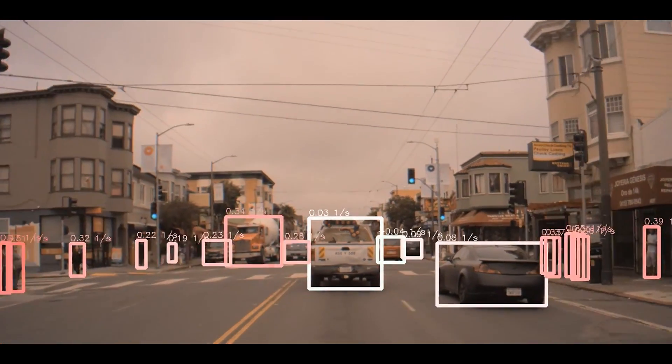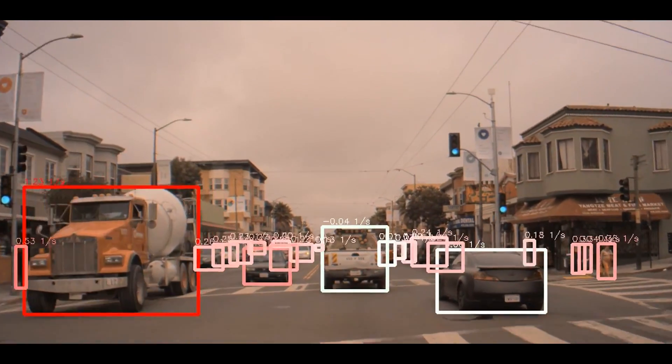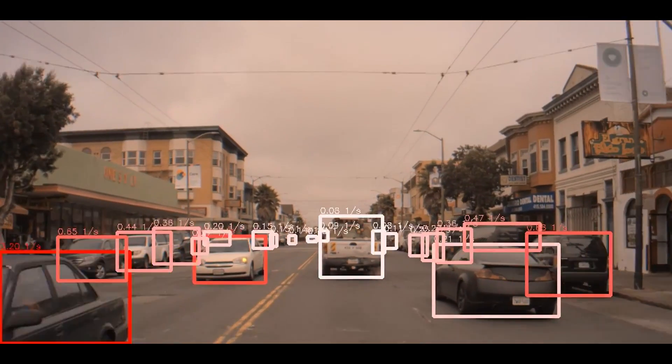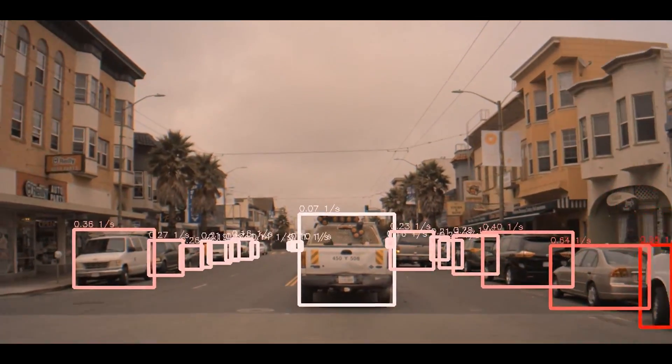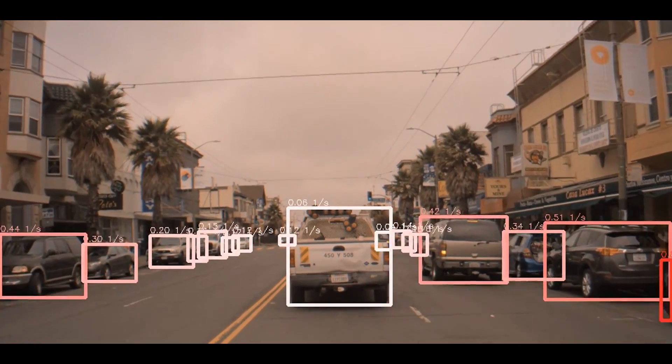Here the network is predicting time-to-collision information, or TTC, between the ego car and objects on the scene. The red boxes represent cars that are getting closer to us and would have lower TTC, or equivalently higher urgency, to avoid a collision.